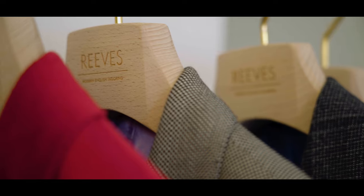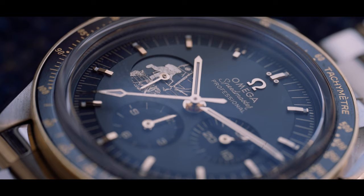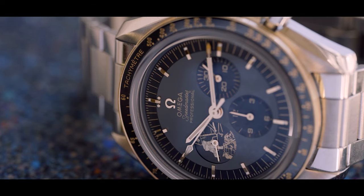If you're wearing something like a tweed suit, corduroy suit, or corduroy jacket, something like an Omega Speedmaster is a really nice touch. It's a functional kind of watch and quite an iconic piece.